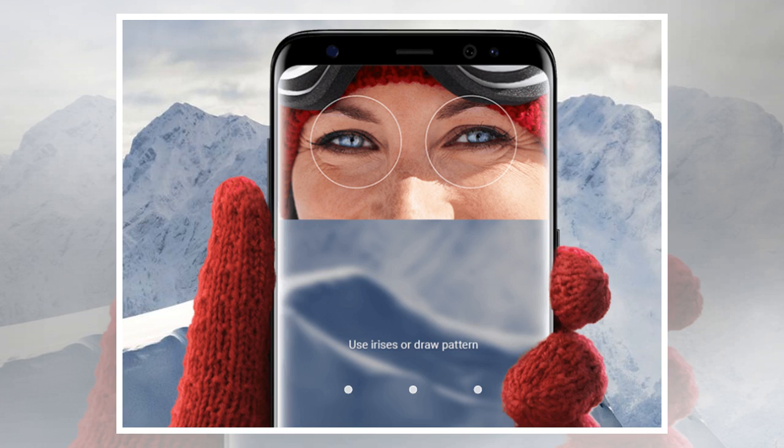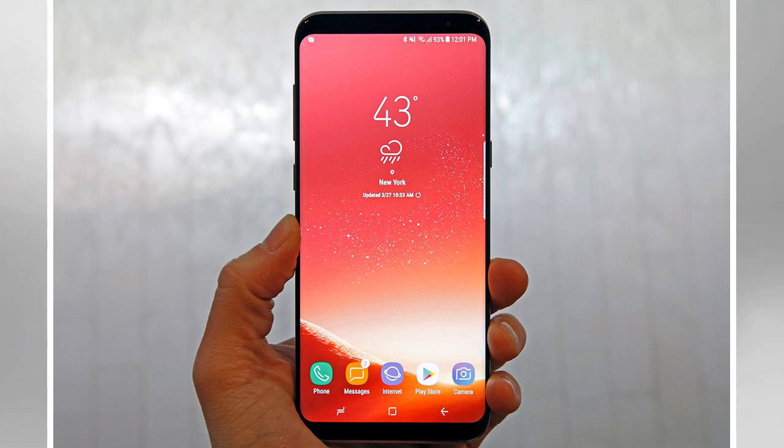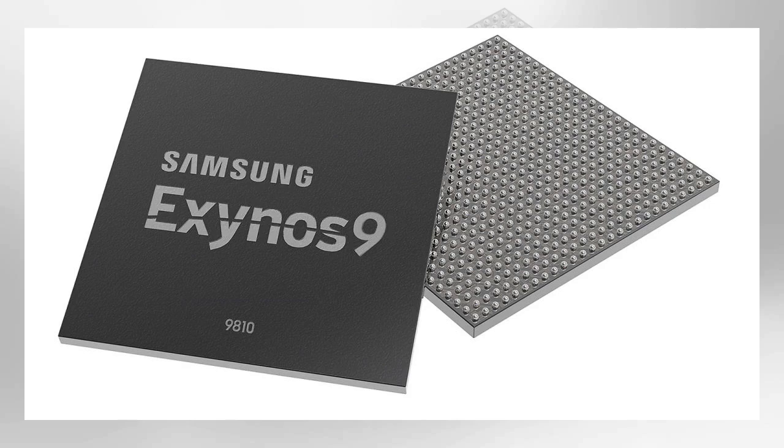Samsung also promised better image stabilization, reduced noise in low-light, 4K recording at up to 120 frames per second and real-time out-of-focus photography in high resolution. On top of that, you'll be able to play back video at up to 10 bits — 1.07 billion colors — with VP9 support at ultra-HD resolutions.